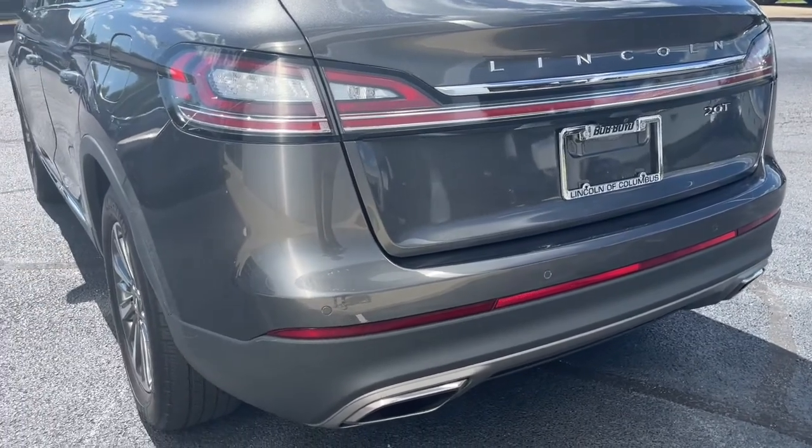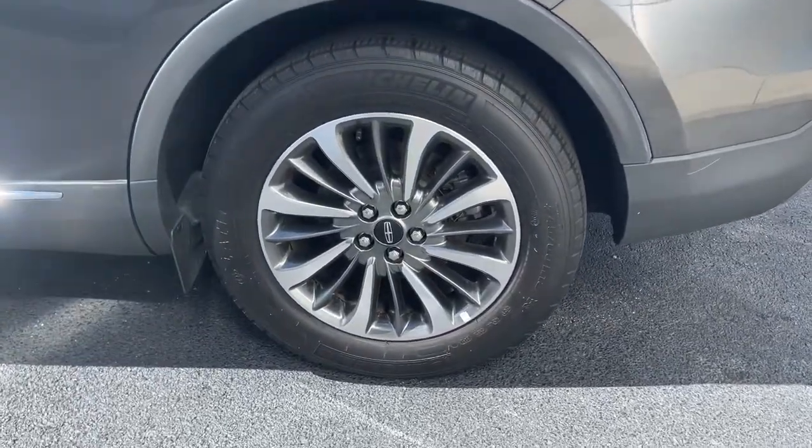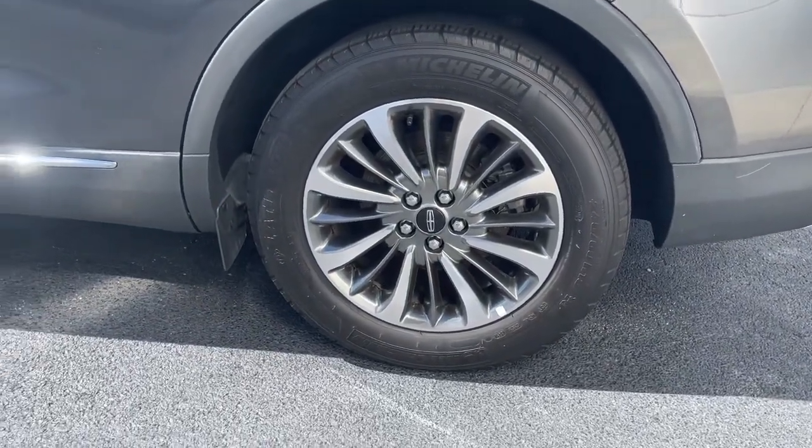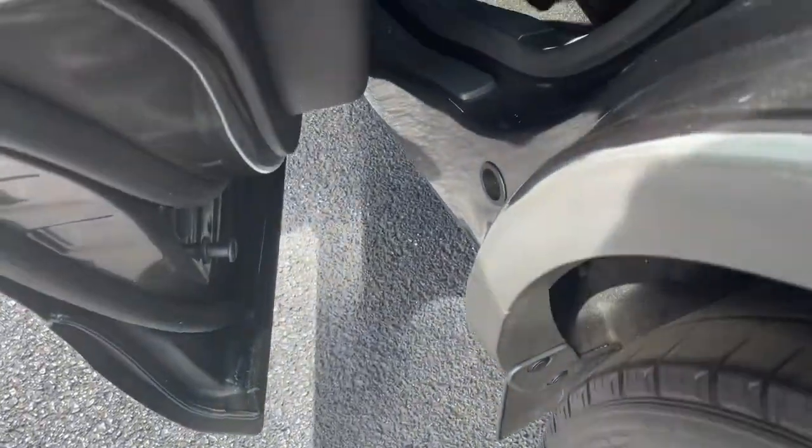Hands-free liftgate, keyless entry, navigation system, heated mirrors, keyless start, woodgrain interior trim, power passenger seat, satellite radio, fog lamps, power liftgate.